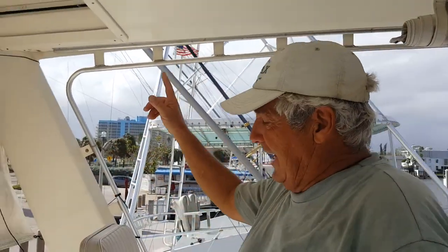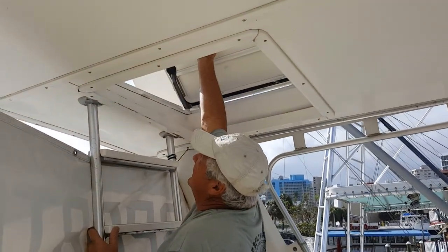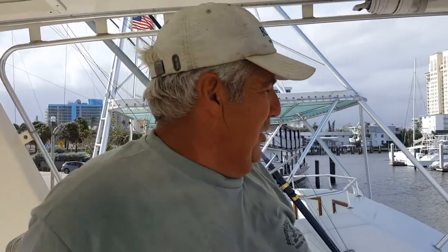And you always have the cover above your head. You can go upstairs to the hatch here. So you get to the top station, which we don't use too much, but it's nice on a nice clear day.